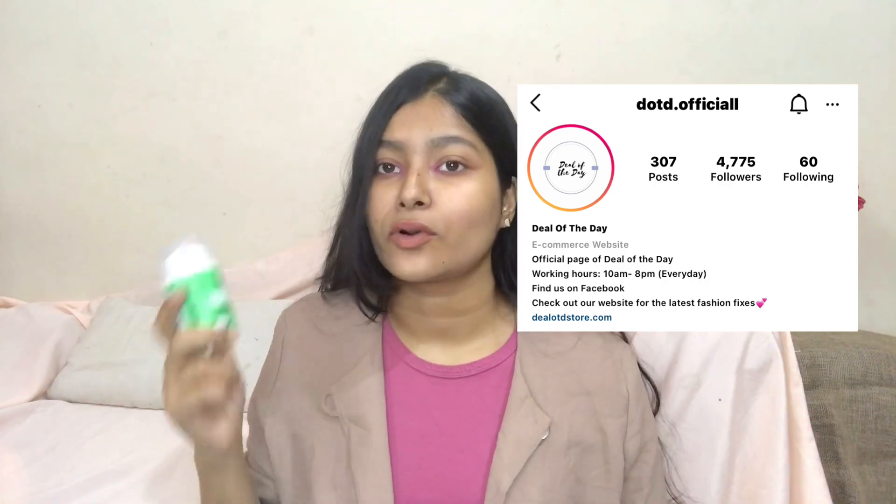Next, moisturizer. I've been using the Clean & Clear Watermelon Gel Moisturizer. You can get this from a page called Year of the Day. It's also great for oily skin.